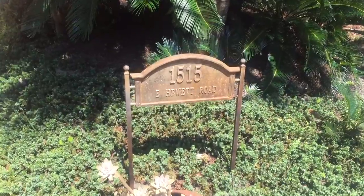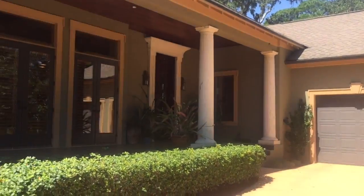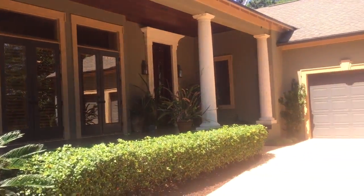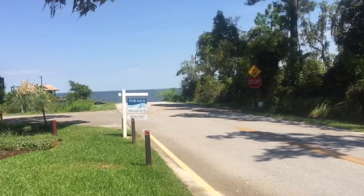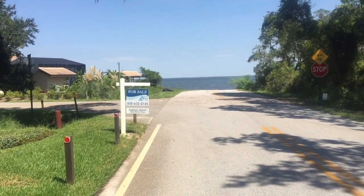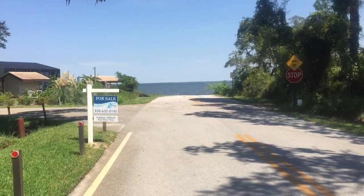I'm about to give you a tour of 1515 East Hewitt Road in Santa Rosa Beach. This house is absolutely stunning — it is right next to the water. You'll see how close it is; literally steps from your driveway is a place to put a paddleboard in, do some fishing, or use the boat launch. Hardly anyone knows about this launch; it's very rarely used, so it's almost like your private boat launch from the property.